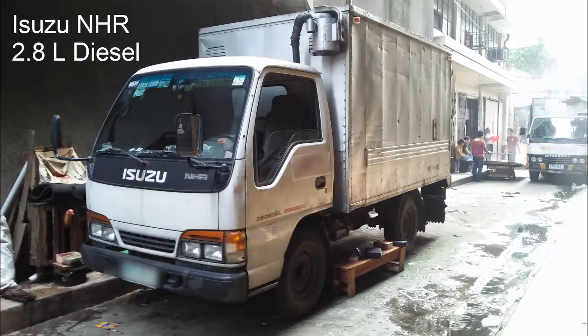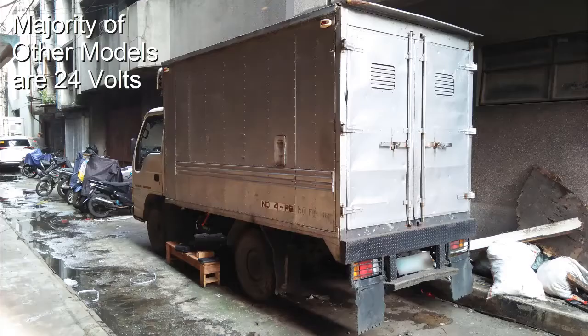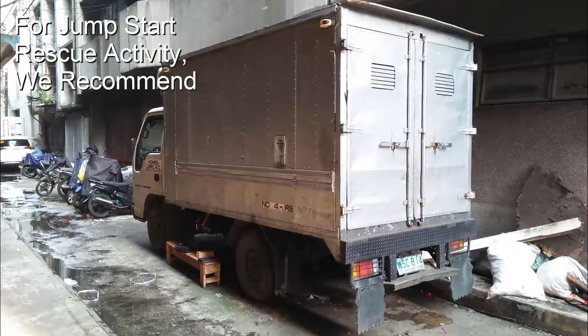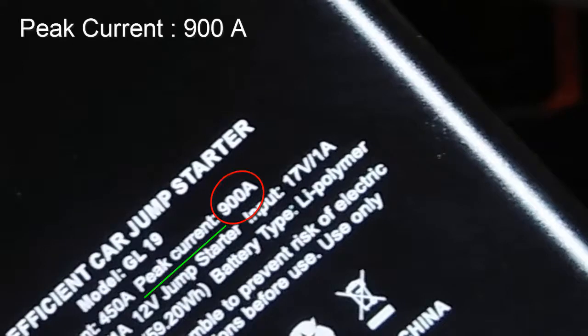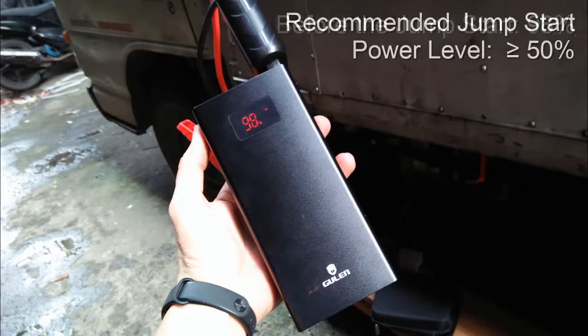This Isuzu NHR 2.8L truck has a battery configuration of 12V, unlike the majority of other models which are 24V. For jumpstart rescue activity, we strongly recommend this Gulen GL-19 powerbank with a peak output current of 900 Ampere. Before we begin with the jumpstart, we must first check its battery level, which is at 98%. Jumpstart activities are recommended only when the powerbank's power is at least 50% or more.